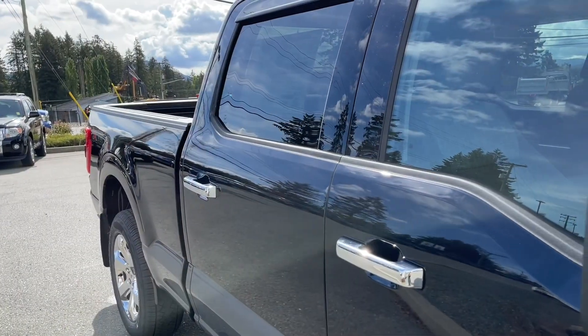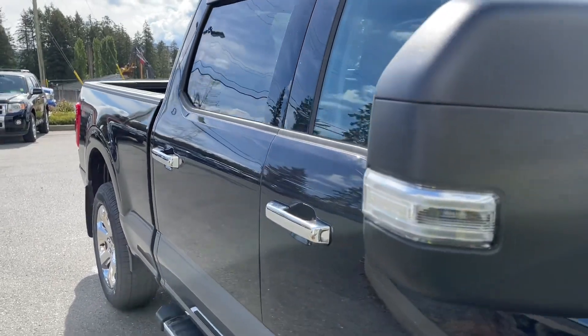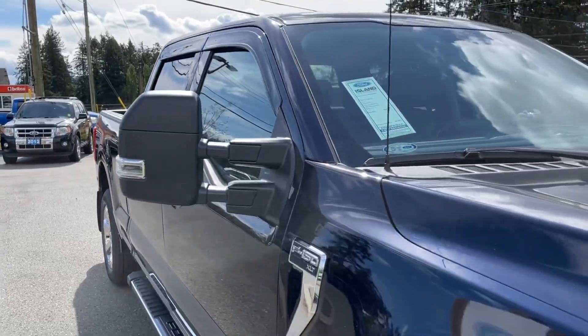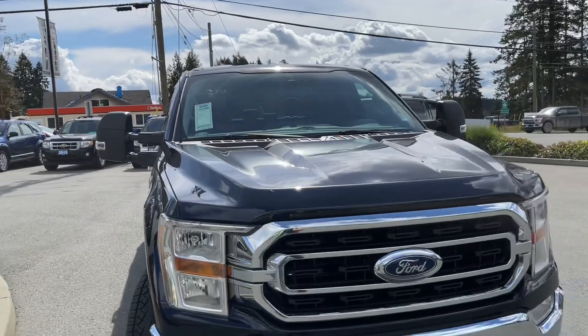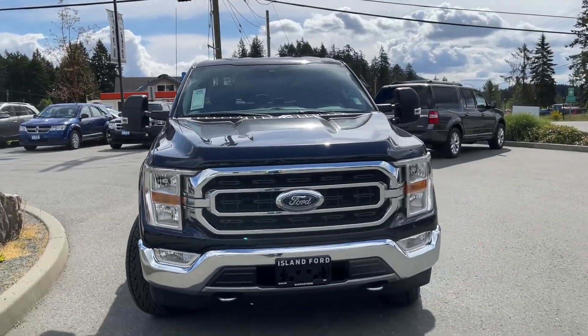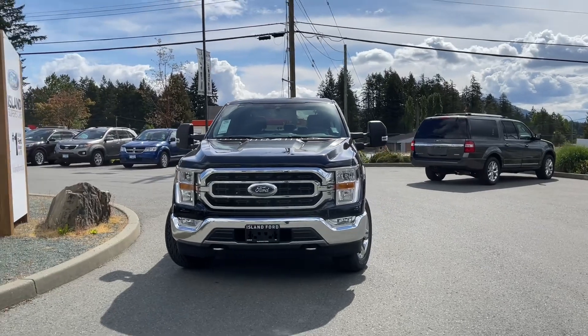The FX4 package includes skid plates, chrome bumper, mud flaps, privacy glass in the back windows with window vents, powered side view mirrors with blind spot information system, auto high beams, fog lights, tow hooks and so many more reasons to visit us.